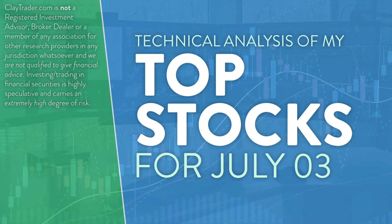Hey, it's Clay at ClayTrader.com. This will be my top 10 stocks as we head into Monday, July 3rd. This will be a technical analysis breakdown. So if you are someone that uses charts within your trading, or maybe you're just interested in learning more about charts and how they can be used as a tool to help make good decisions as a trader, this will be a video for you.